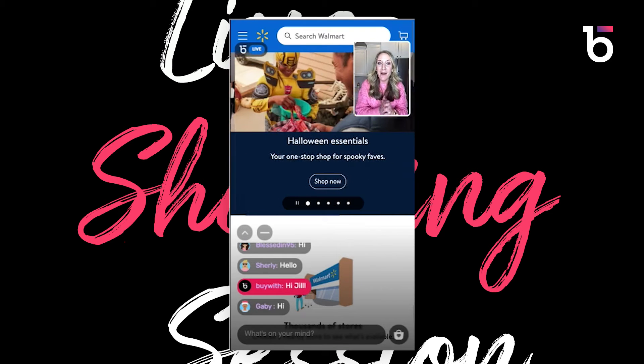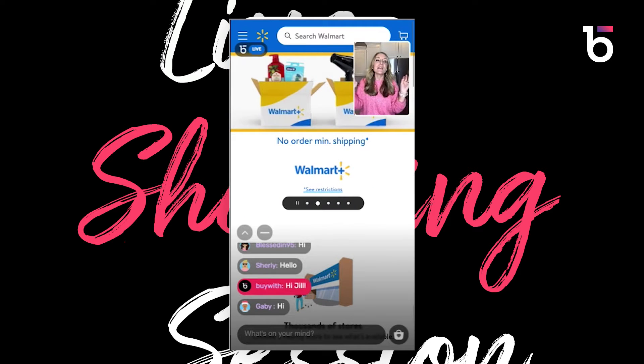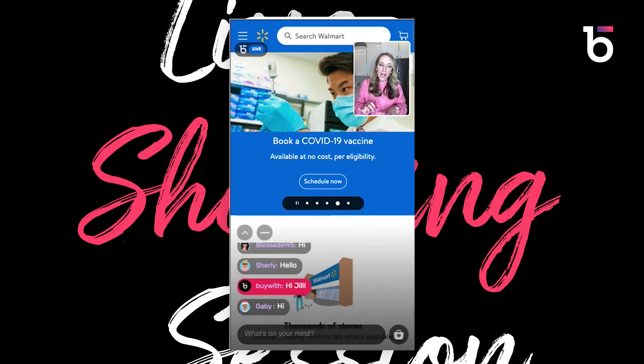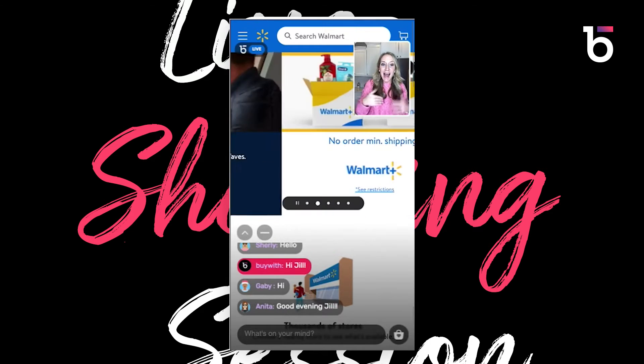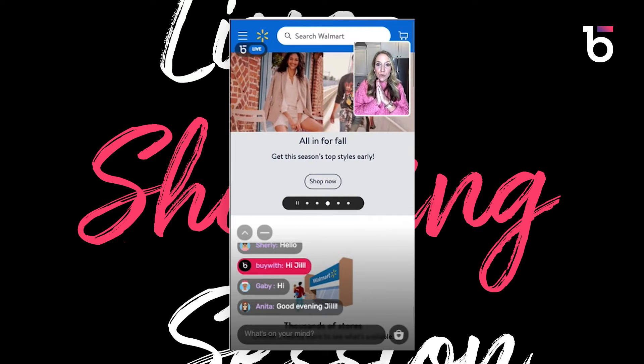I am so excited to be here with Walmart for shopping organizing products — everything like my favorites for home organization. I'm in my kitchen because I feel like that's where a lot of our organizing starts and then we branch out. Walmart is great because they have so many options for organizing literally your whole home, so I'm gonna get through as many as I can tonight.